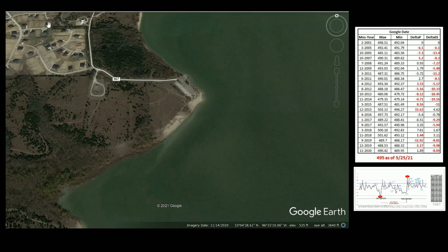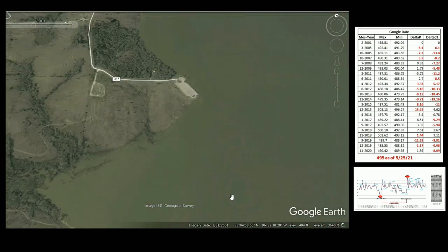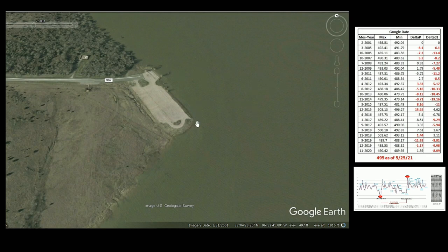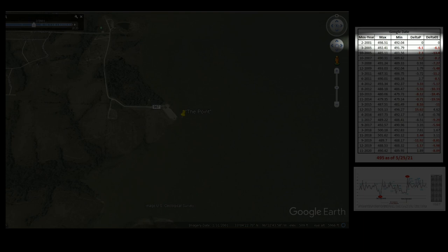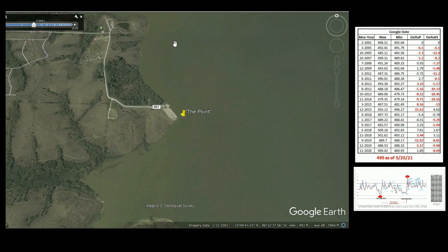Using the historical function available on Google Earth, let's shift back to January 31, 2001. You can see the water level is very high, close up to the parking lot. Here's the parking area and there's the water. This point off of Brockdale Park in February 2001 is where I've set zero as the start of our timeline.